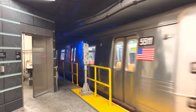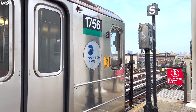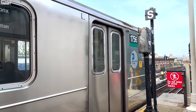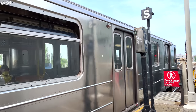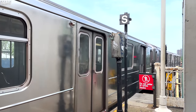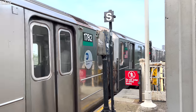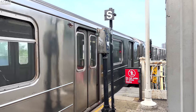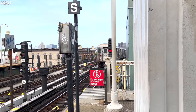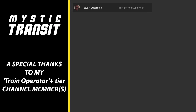Our trains are not horrible, but they can definitely be improved. If you have any thoughts about what I talked about in this video, tell me down in the comment section below. And if you would like to get more from Mystic Transit, like, subscribe, and consider supporting me via channel memberships or Super Thanks. Special thanks to Stuart Guberman for supporting the channel at the Train Service Supervisor tier.